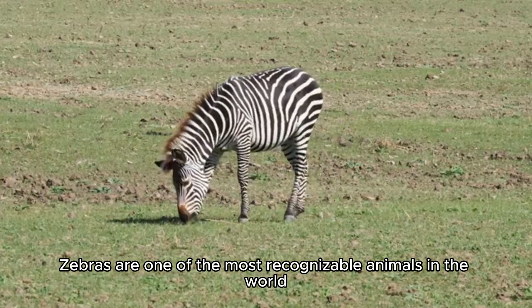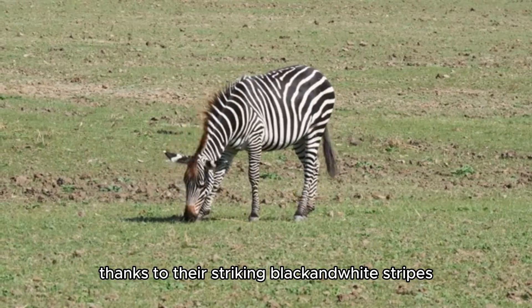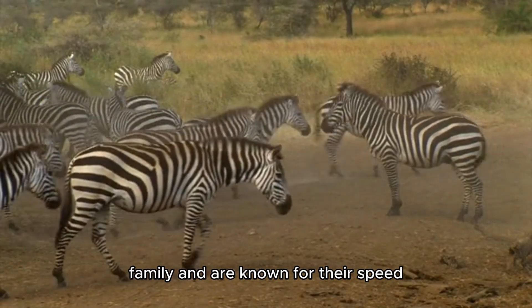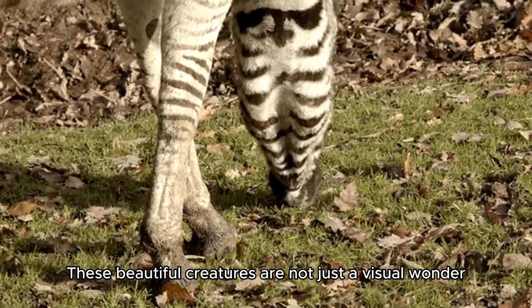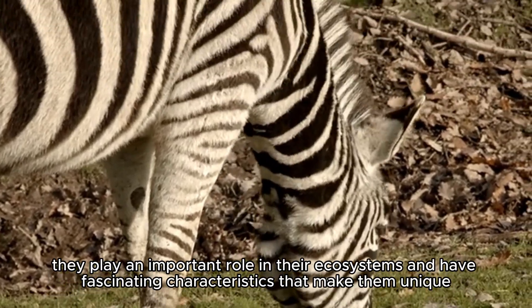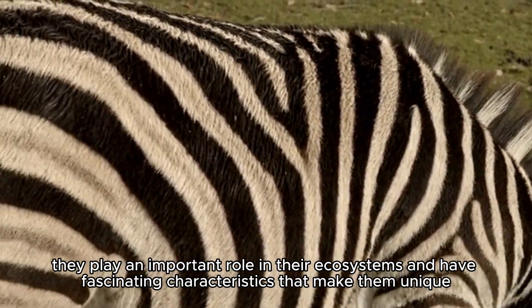Zebras are one of the most recognizable animals in the world, thanks to their striking black and white stripes. Native to Africa, zebras are part of the horse family and are known for their speed, social behavior, and adaptability to harsh environments. These beautiful creatures are not just a visual wonder — they play an important role in their ecosystems and have fascinating characteristics that make them unique.